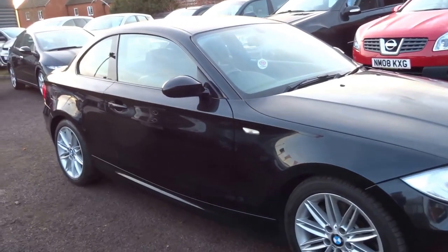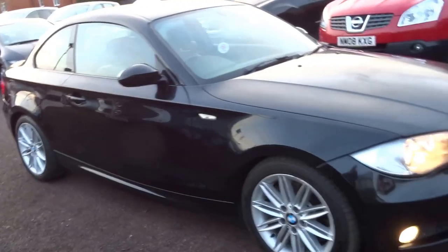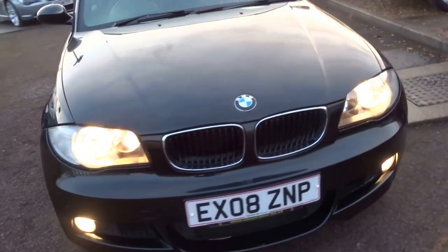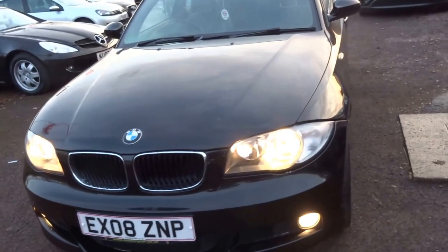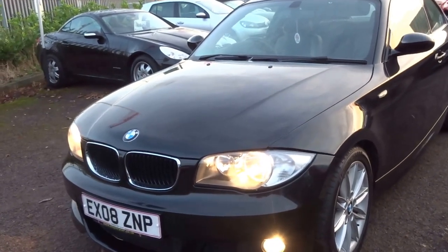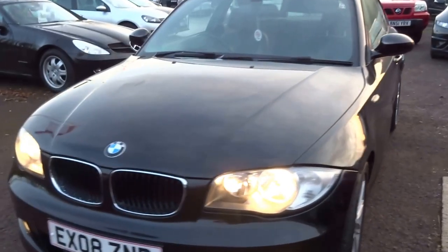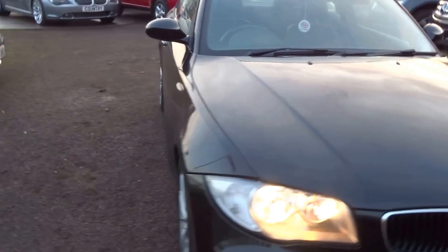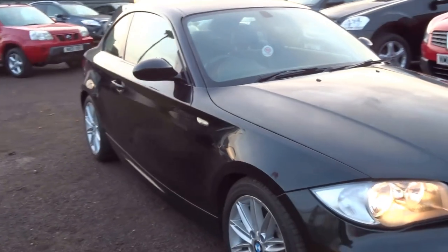The last service was carried out at 75,000 miles and we've got 6 service stamps in the book from 2008. This car will do 0 to 60 in 7 seconds, it's got 300 foot pounds of torque, and you'll pay just £130 a year for the road tax.